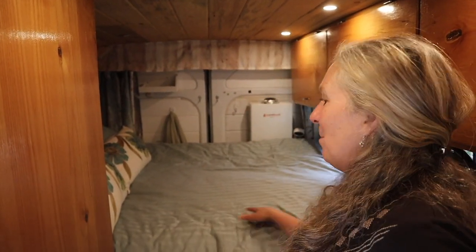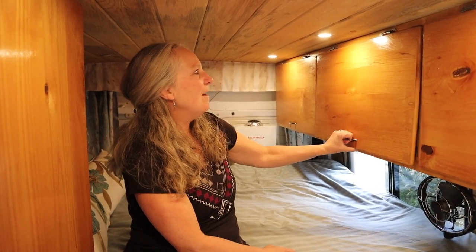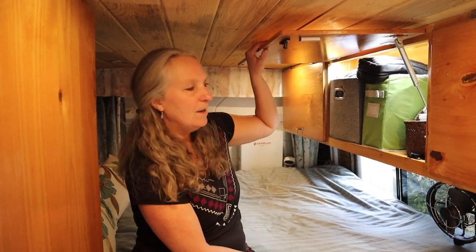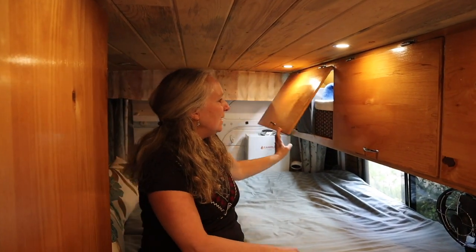Here we are in the bunk area. We chose to put the bed across the back of the van, and it fits a standard-sized double bed. At the foot of each of our beds we have clothes storage, and Matt put in lights so we have plenty of light for finding our clothes. This is Matt's cabinet; I have one of my own on this side.